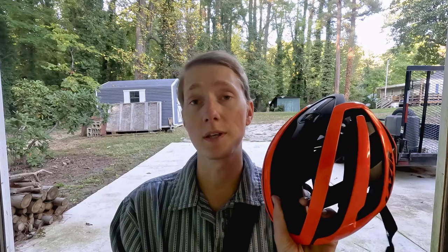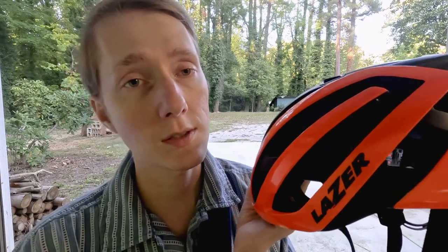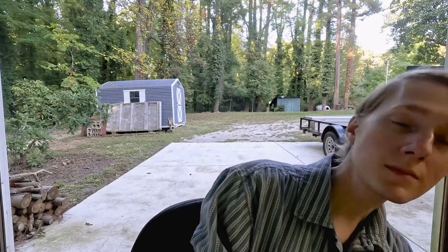You are supposed to replace your bicycle helmet every five years or when you have a wreck. Now the cool part about this company — Lazer — they have a pretty cool program. If you crash your bike and your helmet gets messed up, they will give you 50% off any helmet. They give you a special code, and you have to send in the receipt from when you purchased the helmet, within three years of purchase.